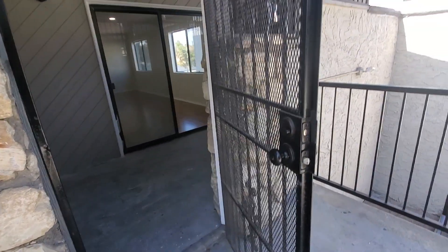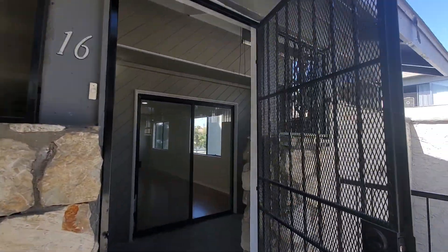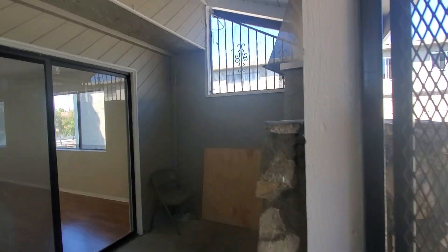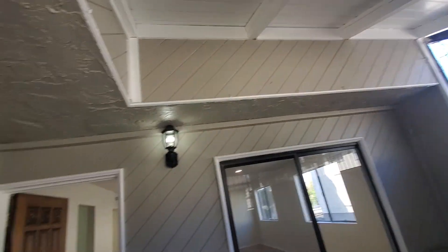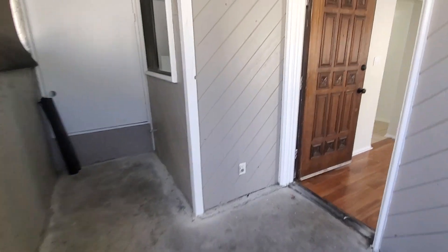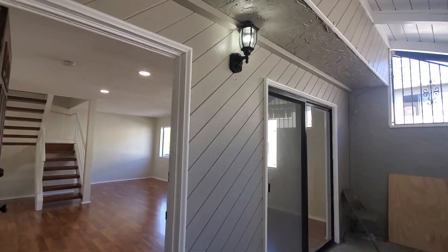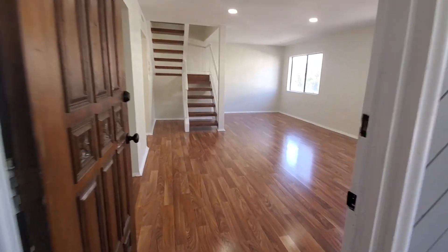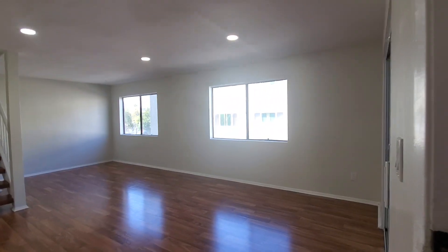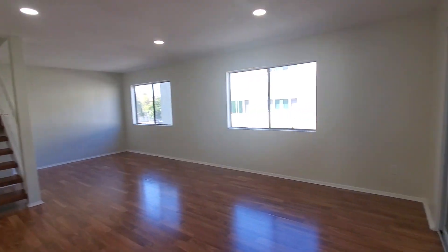The patio is covered, which extends your outdoor living space. It's a pretty big area with a hose bib right here if you want to wash things down, and it also has lighting.